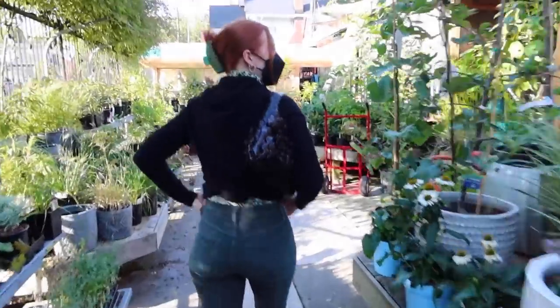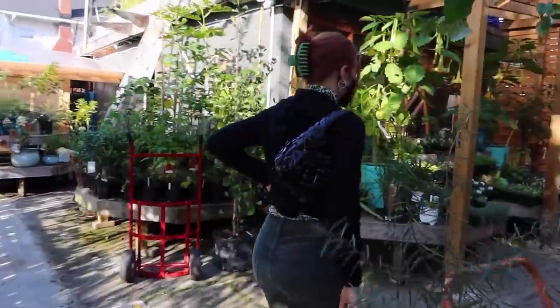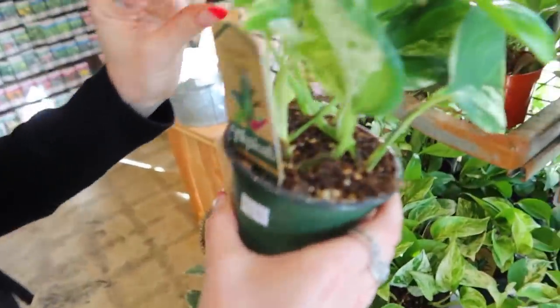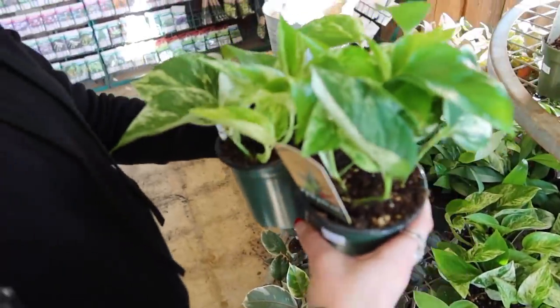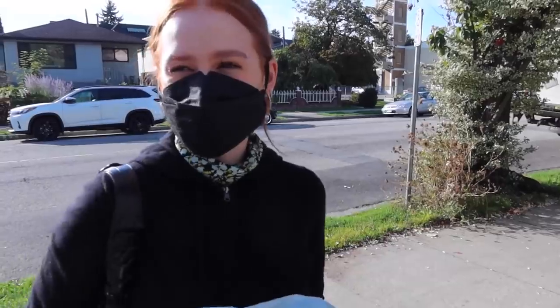I need a new pothos plant for above my bed. I got ivy once and it died, so I've just been living without a third plant above my bed — and we can't do that any longer. We have to get a plant. Grocery shop, gym, change my camera battery because that's flashing now — keeping Taylor busy here in Vancouver! I got a couple of these small ones because together they look like the size of one.